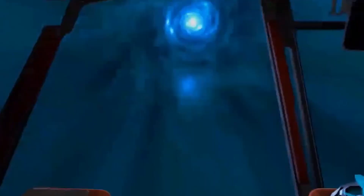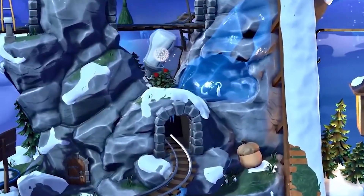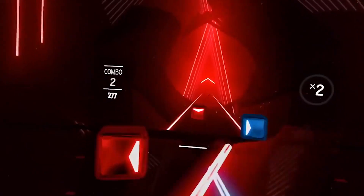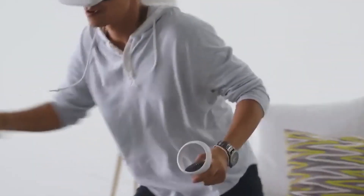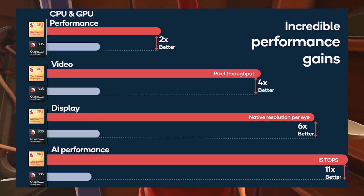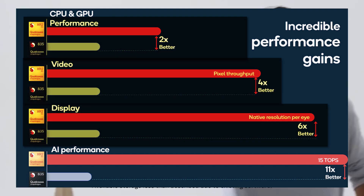If you haven't seen the promo video that just got leaked, I'll put a link in the description. According to Facebook's promo video, the Quest 2 will have a Snapdragon XR2 chip versus the Snapdragon 835 chip in the original Oculus Quest, which means the resolution and performance is much improved. Here's a quick look at the chart comparing the two chips — CPU performance is two times better, video is four times better, and displays is six times better.